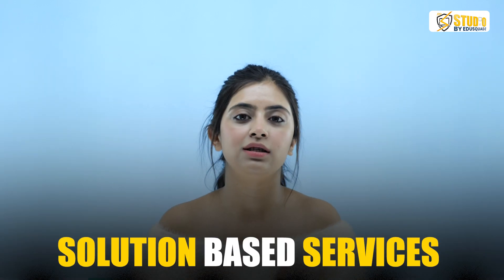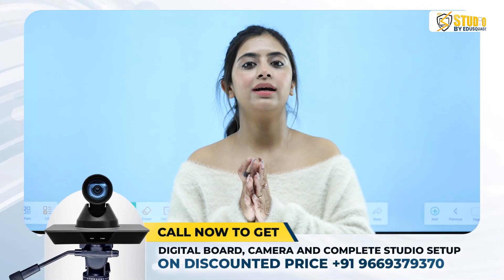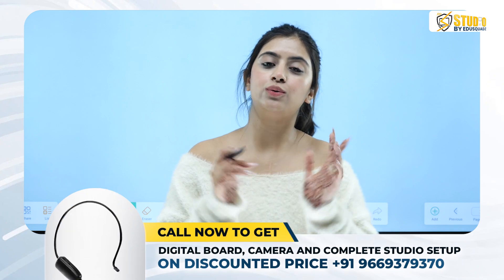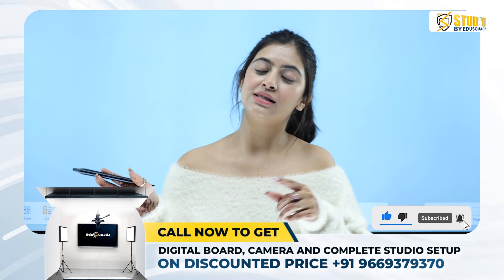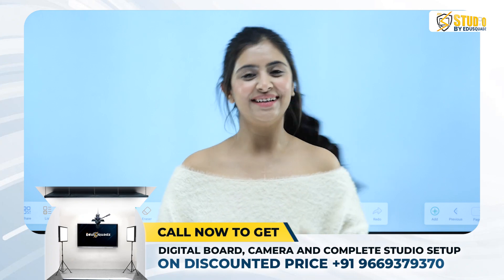You can also reach out to them for the perfect and most comprehensive solution for your studio. EduSquad has an amazing background in providing solution-based services to people. You can check out all the client, teacher, and educator reviews in the link mentioned below. If you wish to set up a studio of your own and want to keep watching more insightful videos like this, do not forget to share the video, subscribe to the channel, and hit the like button. Press the bell icon so you do not miss any exclusive updates on this channel. See you in the next video — till then, bye-bye, take care.